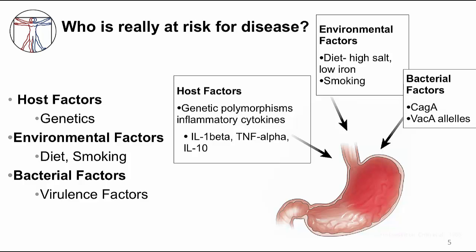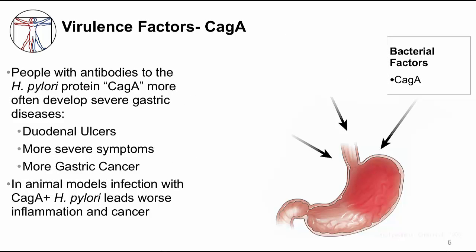Lastly, bacterial factors play a role. Recall that bacterial pathogenicity is controlled by specific genes called virulence factors. H. pylori has two main virulence factors: CAG-A and VAC-A. CAG-A was discovered when investigators compared people with severe disease to those who were asymptomatic, looking at the bacterial strains, and found that antibody to CAG-A was found more often in people with severe disease. Investigators then found in animal models that H. pylori strains with the CAG-A gene led to gastric cancer.